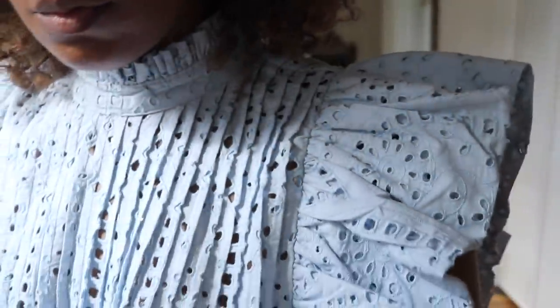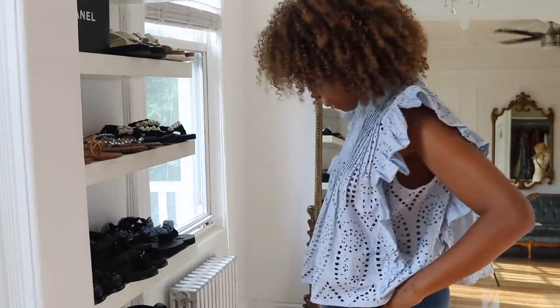I love the wide armholes as well, because especially when it's really warm, you don't want anything to feel very clingy around the area. So it feels very airy with all those holes and the large arm cutouts.